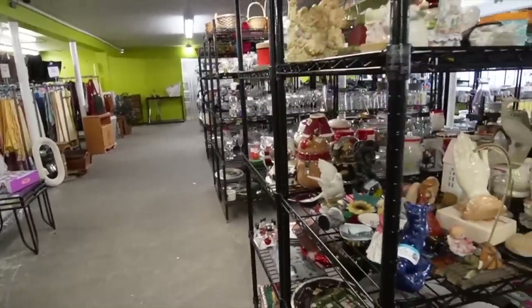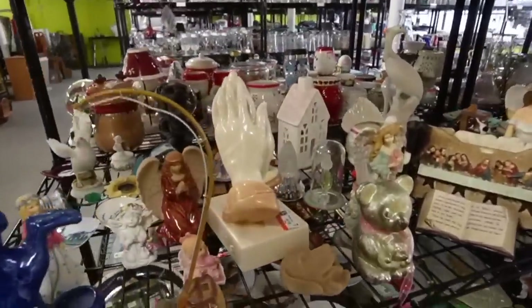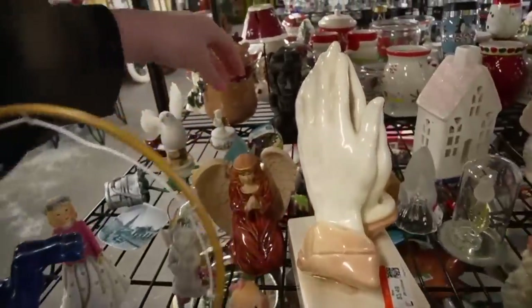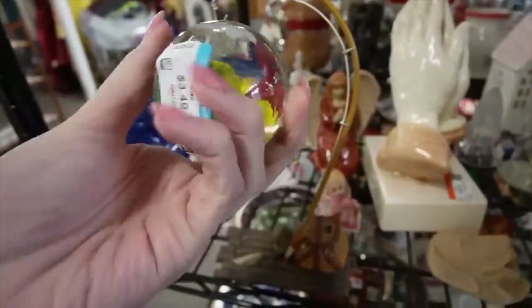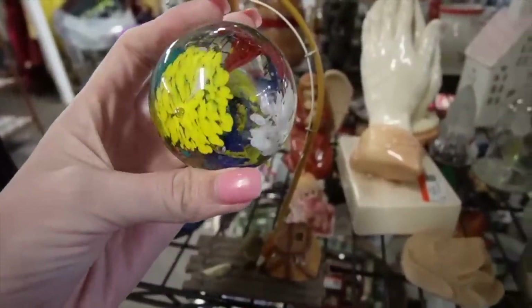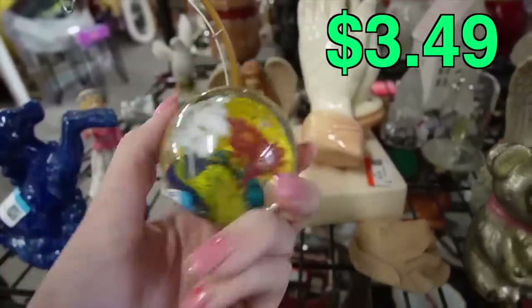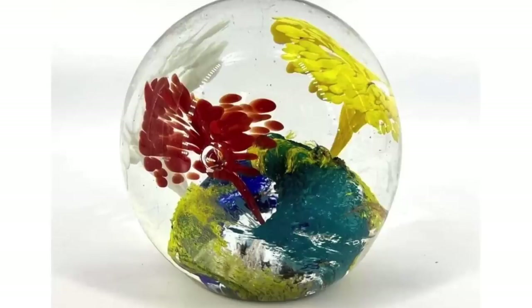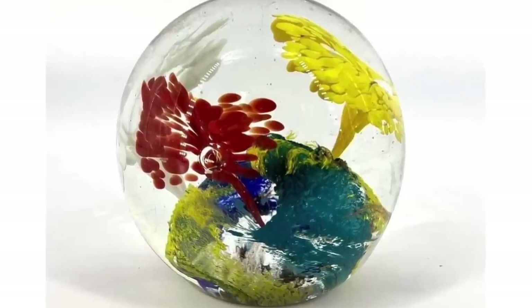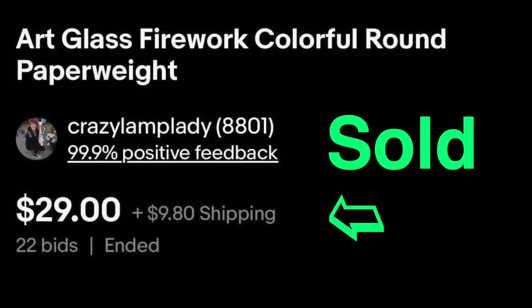It looks like we have the whole back room to ourselves. We have a praying hand and I see a paperweight in the back. $3.49 for the paperweight — not terrible. It's probably made in China, but a piece like this is $12 to $18, so there's profit to be made there. I'm going to stick that in my cart.